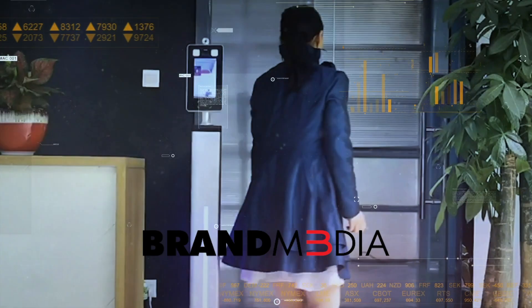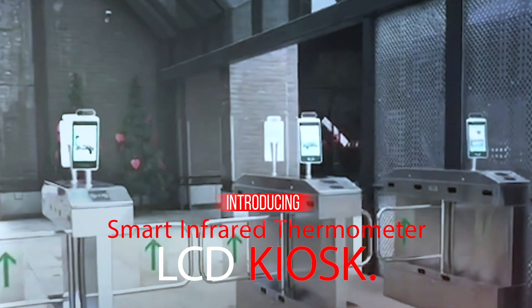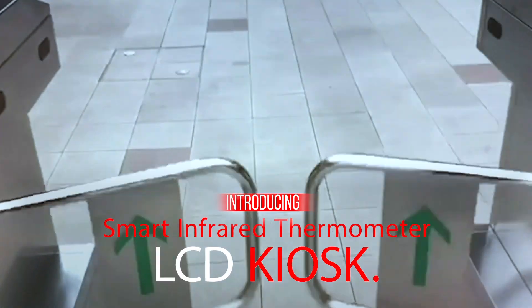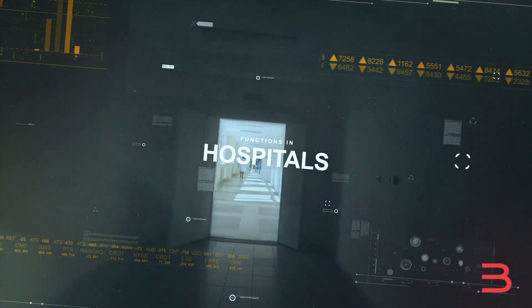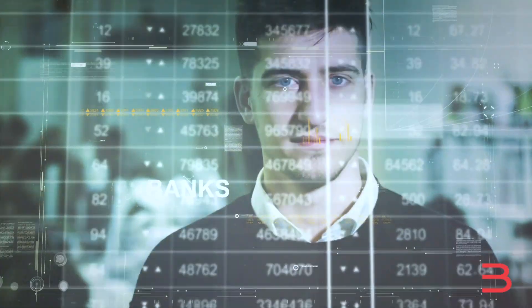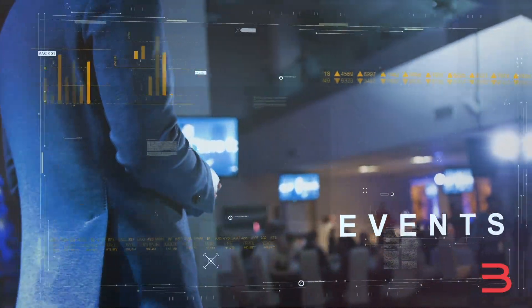Brand Media introduces their medical product line featuring our smart infrared thermometer LCD kiosk in today's new world. A key solution for hospitals, libraries, banks, public places, events, and malls.